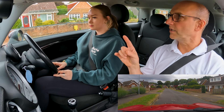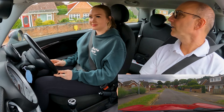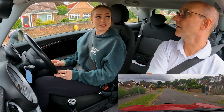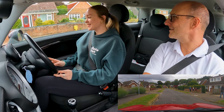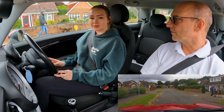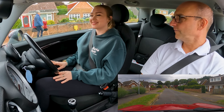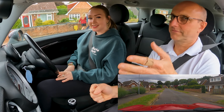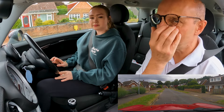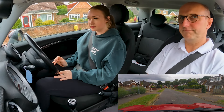Before we pulled in, you checked your mirrors — can you remember which ones you checked? You checked that one. Did you check that one? I missed that one — it was a bit quick. Do you know why we check that one? Cyclists and scooters — if you're driving in town, scooters might whip up on the left, so just have a look before you put the signal on. Nice stop — handbrake, neutral — lovely.